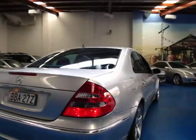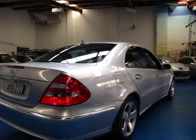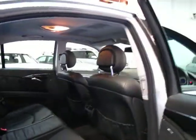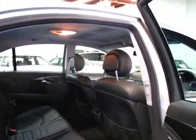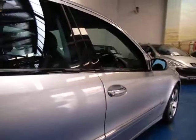I traded an E500 some time ago with 50,000 kilometres and it was nowhere near as good a car as this one. So don't let the kilometres bother you — this is a fantastic car. In my opinion, a 160,000 kilometre car with an incredible dealer service history is better than a car with 80,000 kilometres with an average service history.